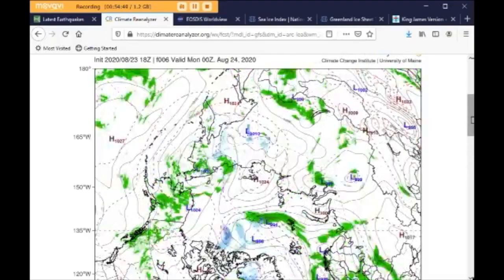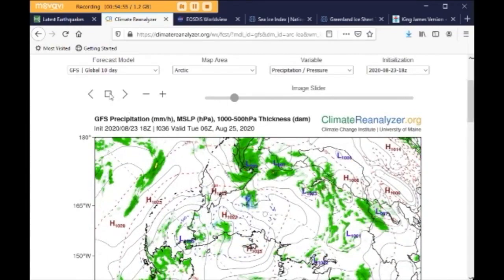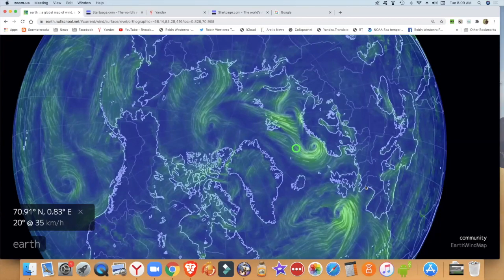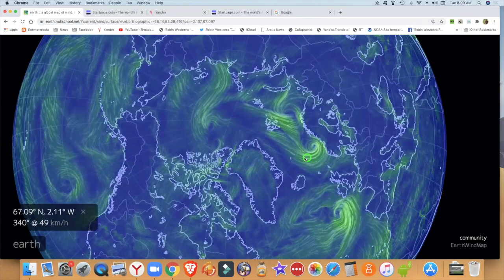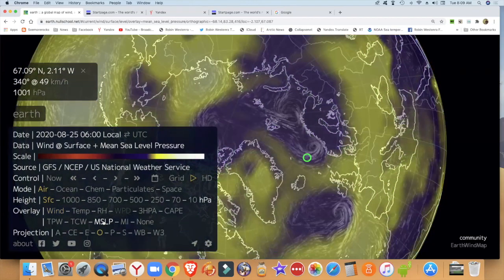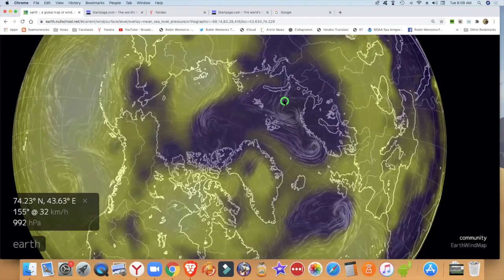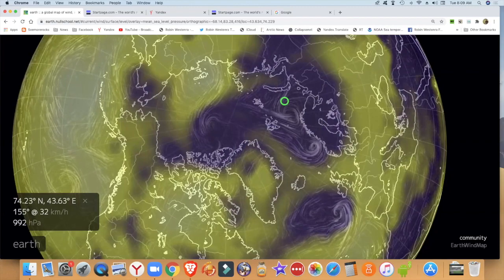So we'll see what happens this week. This is Earth Null School for today. So these winds are 35 to 50 kilometers per hour. And this is 1,000 hectopascals, 992. So it's not that extreme a storm yet. But let's just go and have a look.